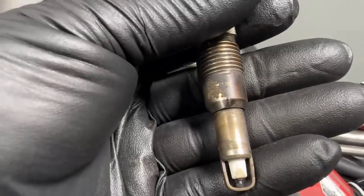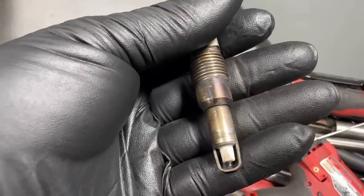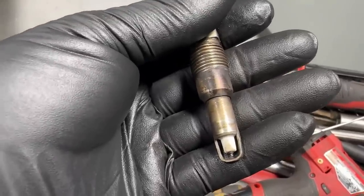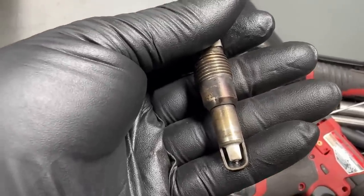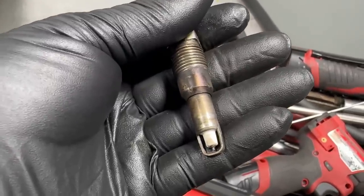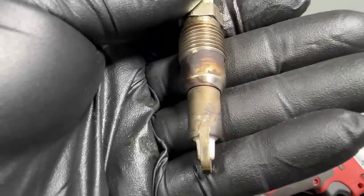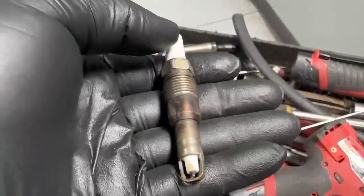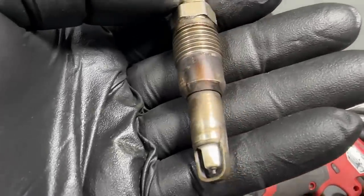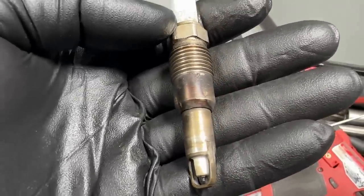When you have an exhaust manifold leak or any kind of leak and gas squeaks past a very small orifice, it does the same thing as whistling — you're pushing a lot of air past a small area and it makes that squeak noise. So every time there was a combustion pulse it would make the squeak noise, and of course it goes faster and louder with higher RPMs.